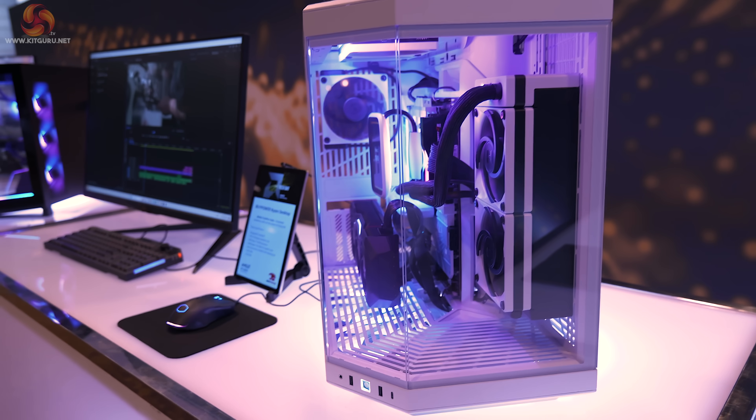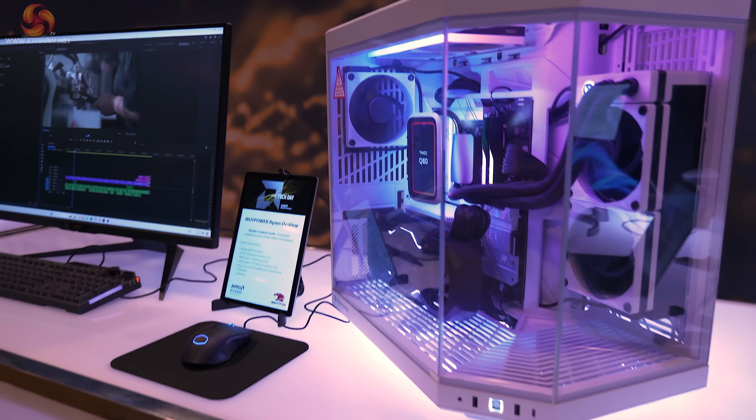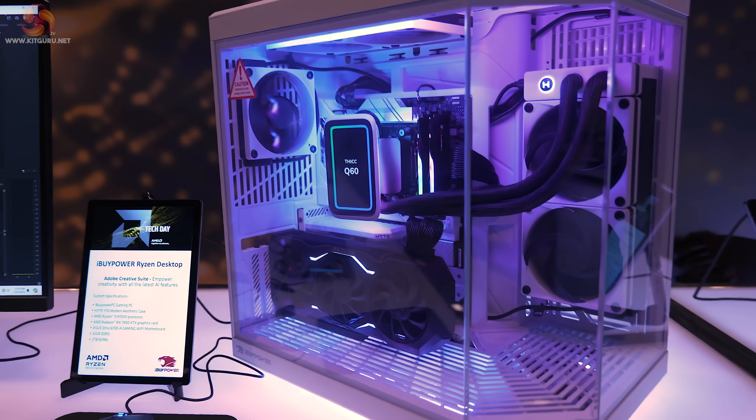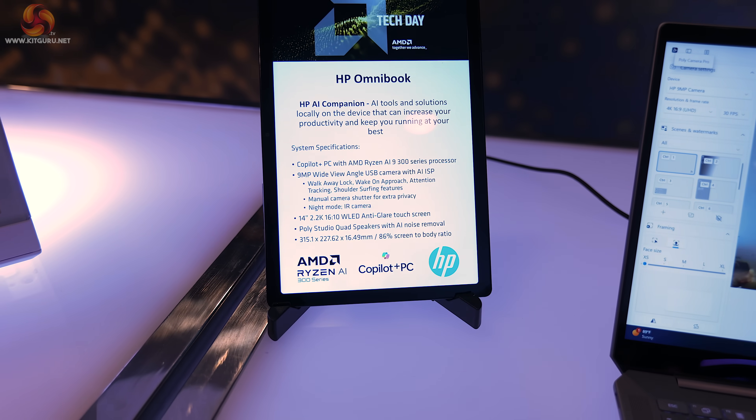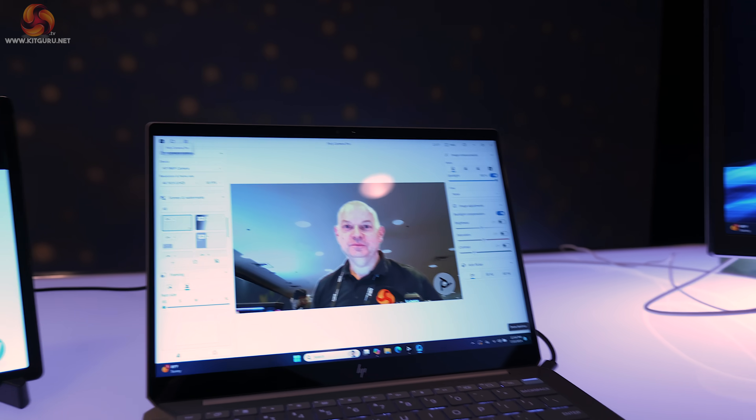Graphics: AMD Radeon RX 7900 XTX. And the motherboard here is an ASUS Strix 670E-A Gaming Wi-Fi. The next laptop is an HP Omnibook, and you'll note the emphasis on AI and also Copilot Plus from Microsoft.